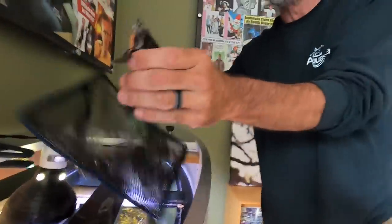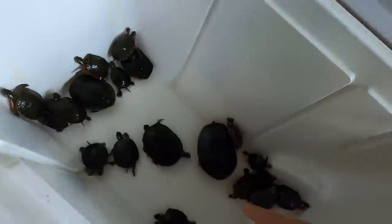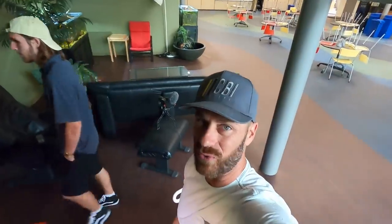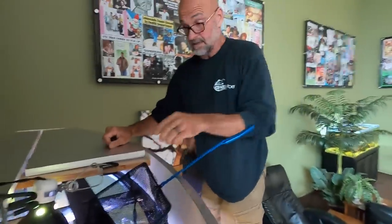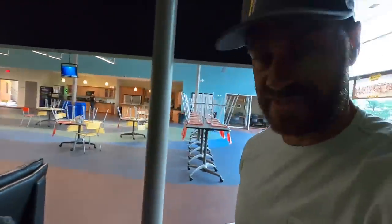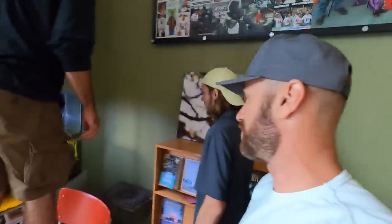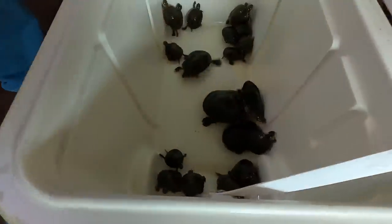Don't worry, dude. Going to a better home. You woke up in a little condo — you're going to the estate. So the next thing for us to do is load these kids up and bring them in the Aquascape vehicle to an undisclosed location. We're definitely not going to mention where we're releasing them because poachers will go there and try to catch the turtles.